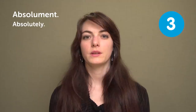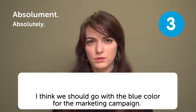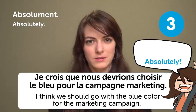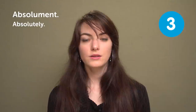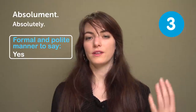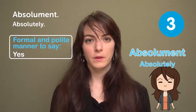« Absolument » — "Absolutely". That's when you are 100% convinced something is true or right. For example: "I think we should go with the blue color for the marketing campaign." « Absolument. » It's also a really formal and polite way to say yes — for example, if you're in a fancy hotel and they confirm the bar location: « Absolument ».